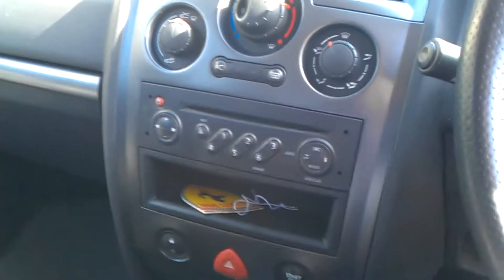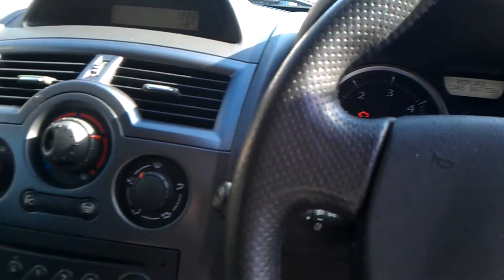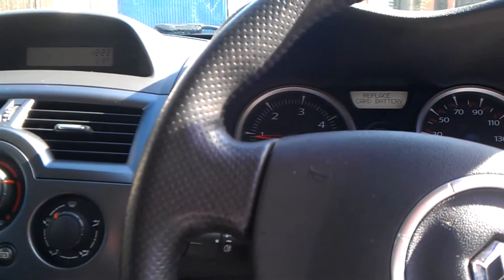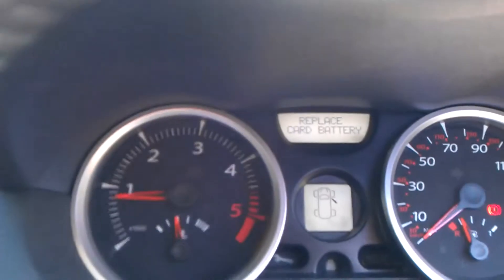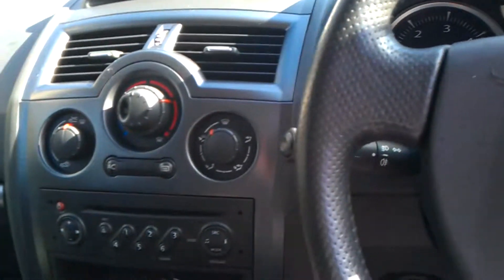Basically you pop the card into the ignition slot, press the brake and press the start button and she starts up. It's saying to replace the battery in the card — that's probably why the remote is a bit sensitive — it's on its way out.